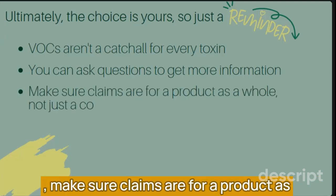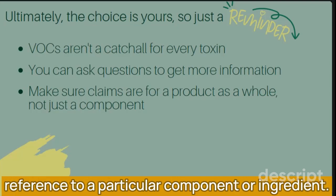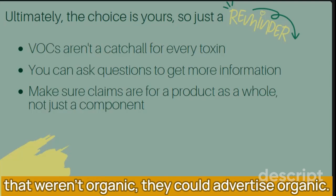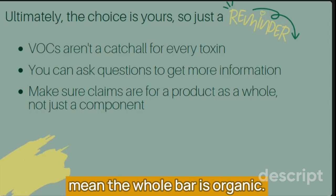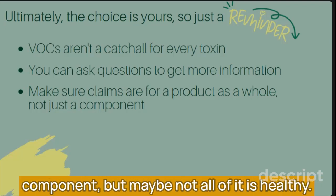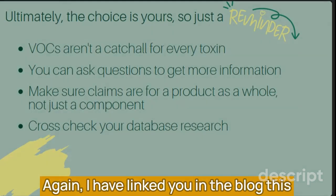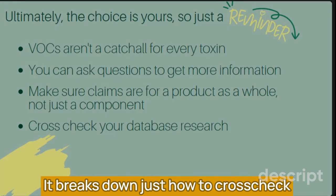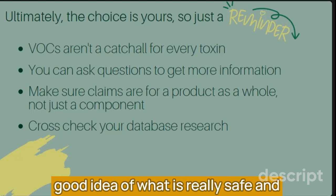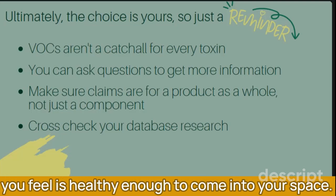Make sure claims are for a product as a whole and not just a component. Some greenwashing words on packaging refer only to a particular component or ingredient. For example, if you were to buy a protein bar that used organic oats but contained almonds that weren't organic, they could advertise 'organic oats' but that doesn't mean the whole bar is organic. It's the same with cleaning products and beauty products — they might tell you it's got a natural or even organic component, but maybe not all of it is healthy. Cross-check your databases: you can check each database as they all rate products differently to get a good idea of what is really safe. Use databases like Clearia, EWG, Think Dirty, and Made Safe to find a product you feel is healthy enough for your space.